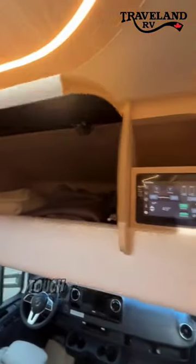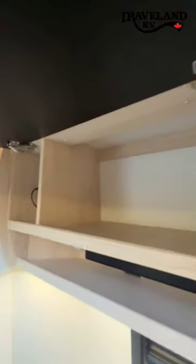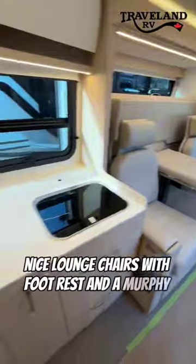There's overhead storage, touchscreen controls, more overhead storage, and more storage below with a TV that pops up. There are also nice lounge chairs with a footrest and a Murphy bed behind it.